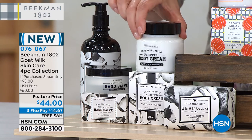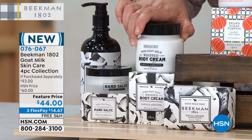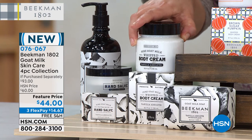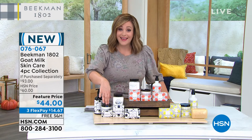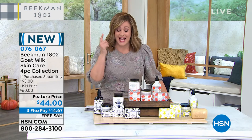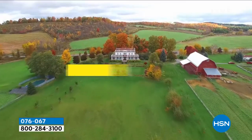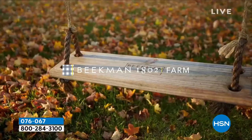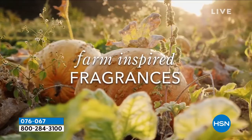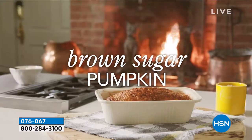Whatever you get today — just the whipped body cream alone is $38. For a couple bucks more, you're getting the $15 bar of soap, the hand salve, and the wash. You're getting all of that today. This is why so many of you are choosing AutoShip — just jump on in. They are beautiful scents, they make beautiful gifts. And remember, if you're doing holiday shopping early, we're on extended holiday returns — you don't have to worry about this till the end of January next year.